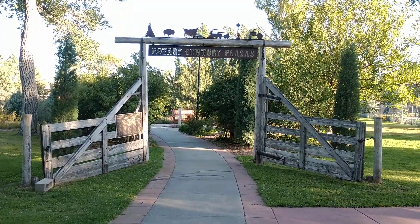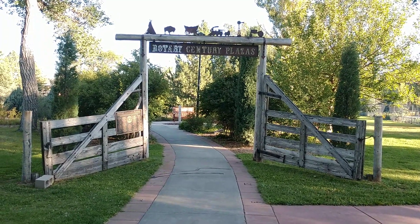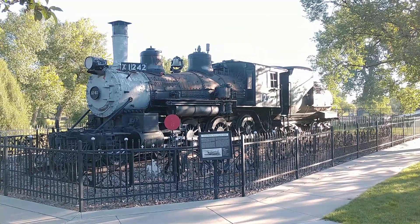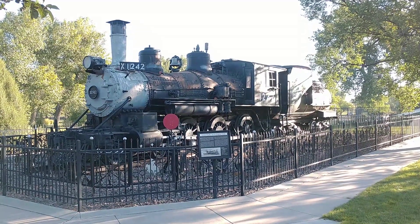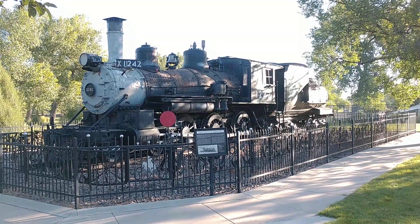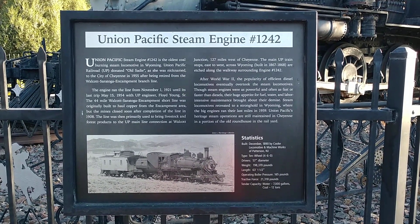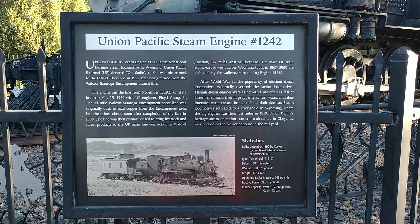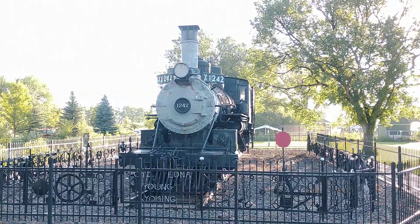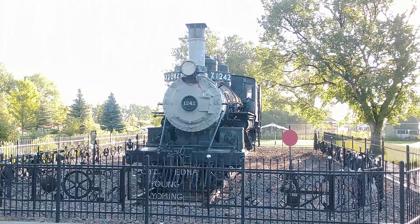Hey guys, it's Matt with Railfan Depot. I'm at Botanic Gardens in Cheyenne, Wyoming. I'm here to visit Union Pacific's 460 number 1242, nicknamed Old Sadie. Old Sadie was built in New Jersey in 1890 and now she is on display here in Cheyenne, Wyoming.